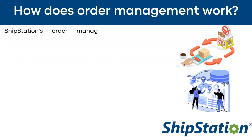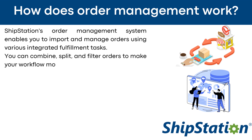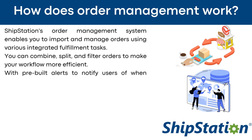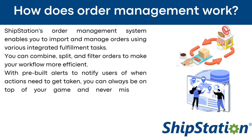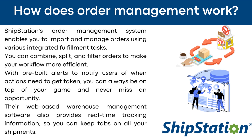How does ShipStation's order management work? ShipStation's order management system enables you to import and manage orders using various integrated fulfillment tasks. You can combine, split, and filter orders to make your workflow more efficient. With pre-built alerts to notify users of when actions need to get taken, you can always be on top of your game and never miss an opportunity. Their web-based warehouse management software also provides real-time tracking information so you can keep tabs on all your shipments.